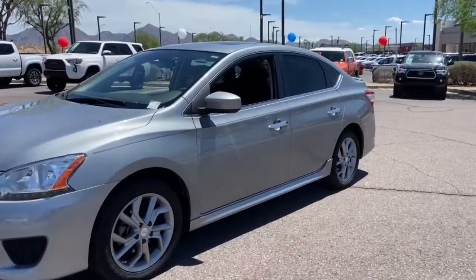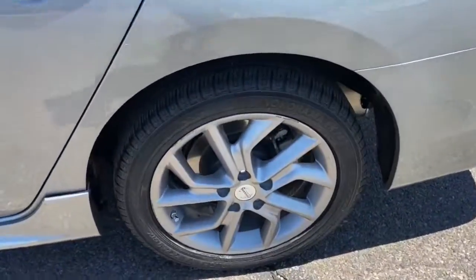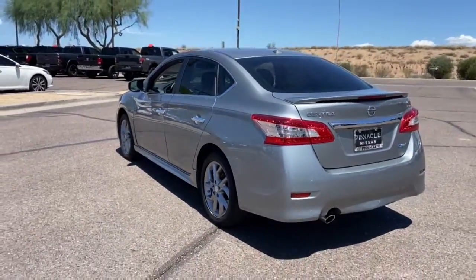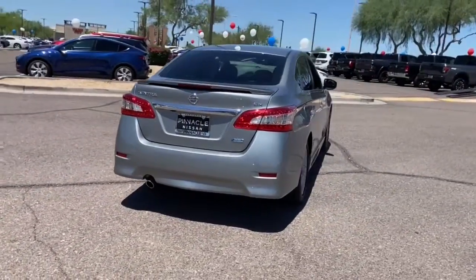Look no further than the 2014 Nissan Sentra. This vehicle still has fewer than 50,000 miles on the clock, so it won't last long. Comfort, convenience, safety and fun are all yours in the sleek and spirited Sentra.